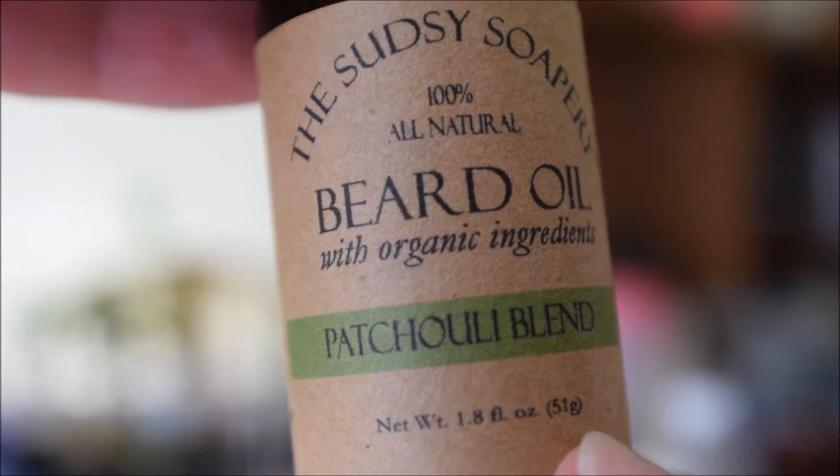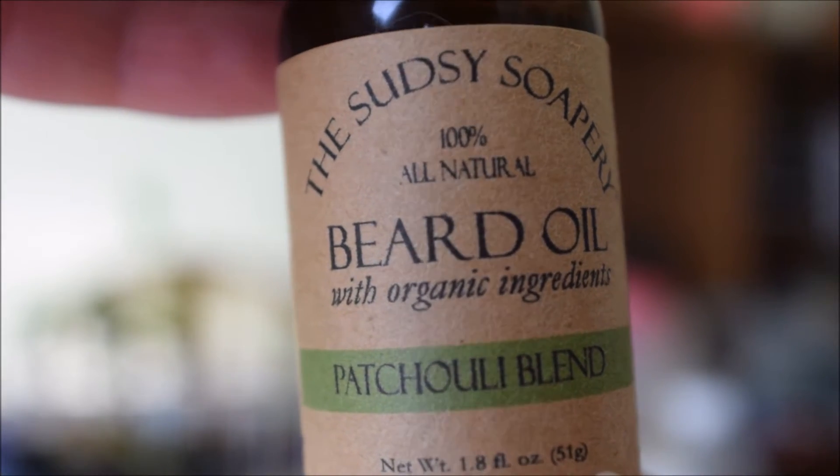Today what I have in my beard is the patchouli blend. It's a very nice subtle mint smell — I would say this smells more like spearmint than peppermint. So if you're a fan of spearmint this is the one for you. It was pretty appropriate that on the bottle they have a green banner over the name patchouli blend.